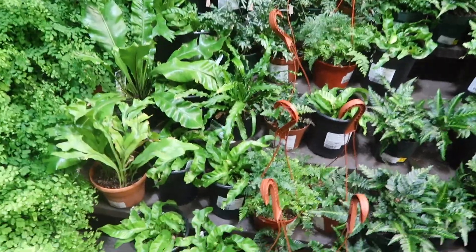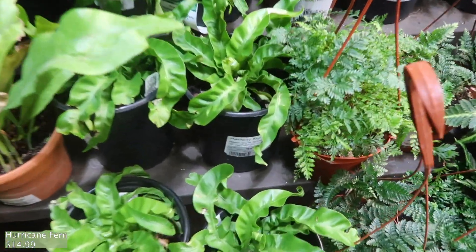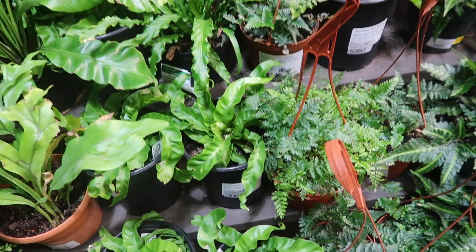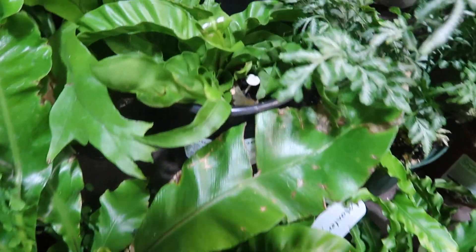Over here are the ferns. I like hurricane ferns — I think that's like the only fern that I like, because I'm just not a fan of ferns. Oh, like this one has little mushroom ferns.